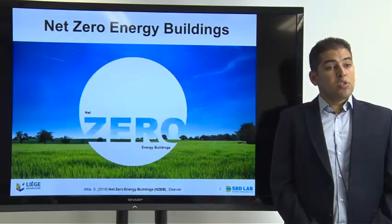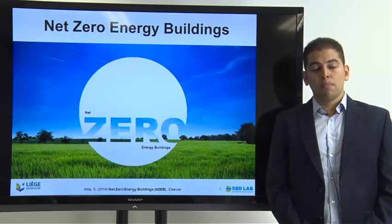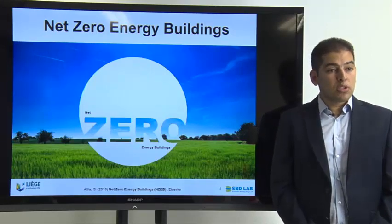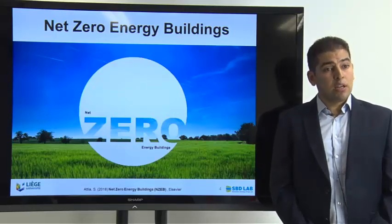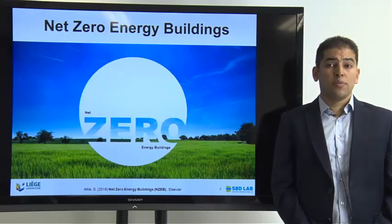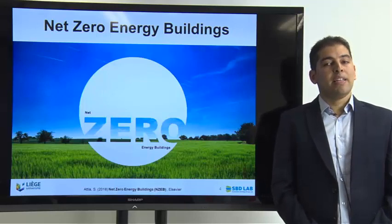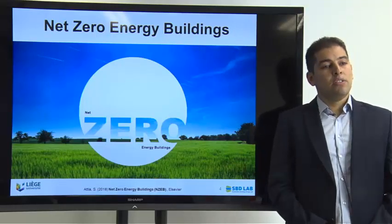What is the book about? It is based on learned lessons from net zero energy building design, construction, and operation. There are already existing books related to this subject, but most are focused on the design phase. Very few focus on construction and operation, and that's the strength of this book — it takes a holistic approach starting with design and focusing on learned lessons from practice during operation and construction.